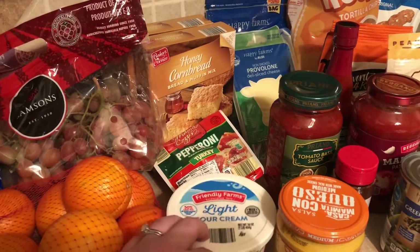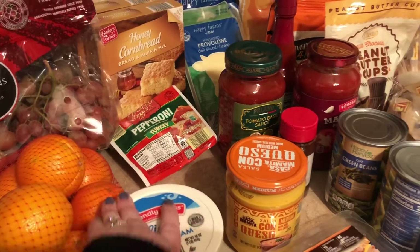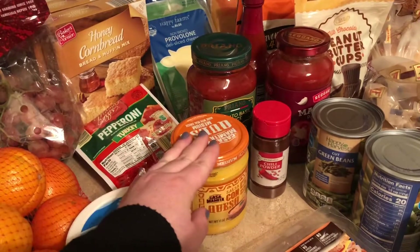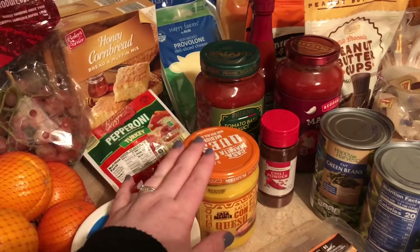Turkey pepperoni for homemade pizza night. Some sour cream for a recipe I'm making. Some salsa con queso — haven't tried the Aldi brand of this — but we're having tacos tonight, so I thought that would be a different, interesting addition to a meal we have all the time.